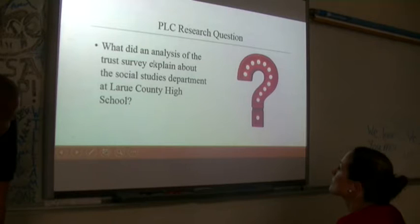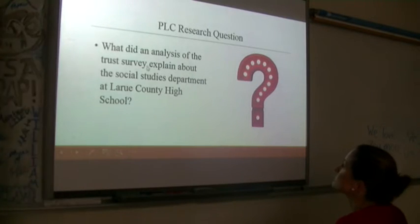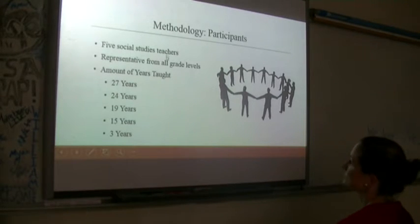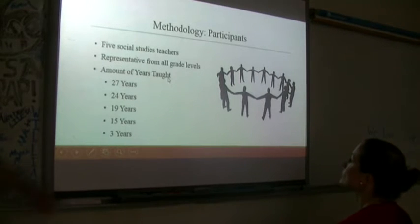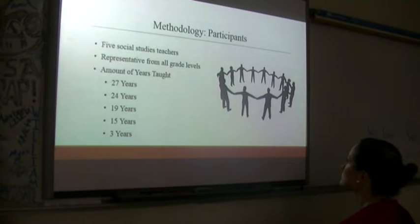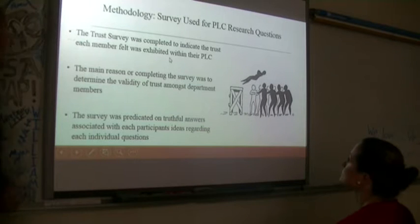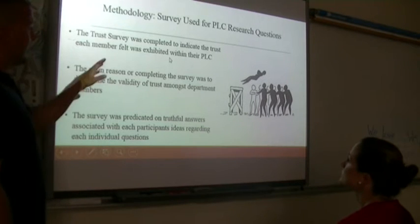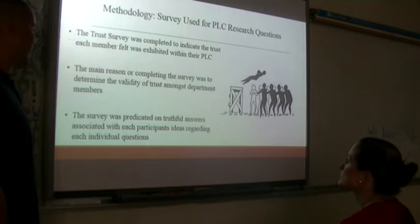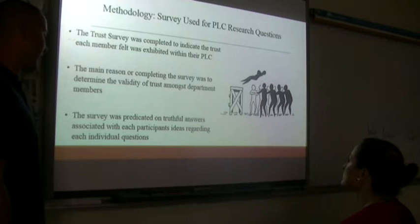PLC research question two: what did the analysis of the trust survey explain about the social studies department here at LaRue County High School? Five social studies teachers from all grade levels were given the survey, with years taught being 27, 24, 19, 15, and 3. A trust survey was completed to indicate the trust each member felt within the PLC. The main reason was to determine validity of trust amongst department members. The survey was predicated on truthful answers, and every single one of them stated they gave truthful answers.